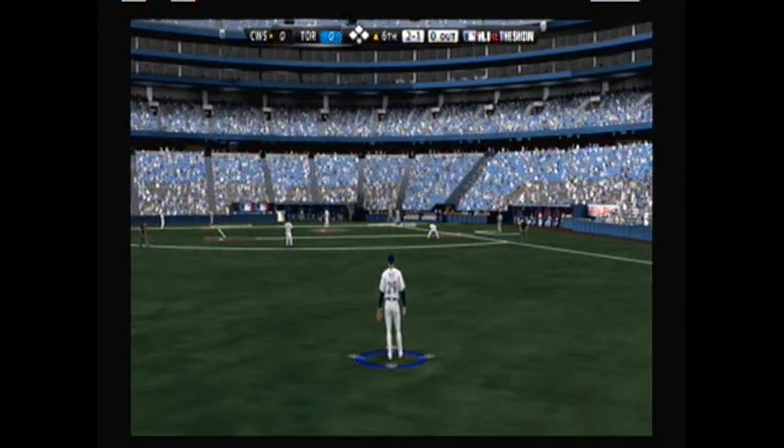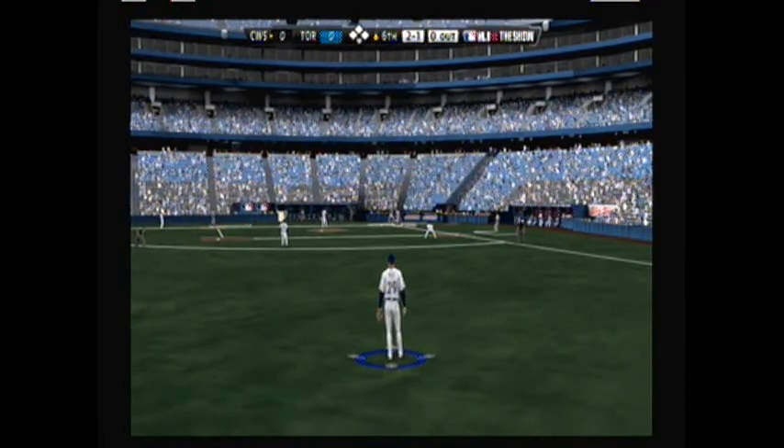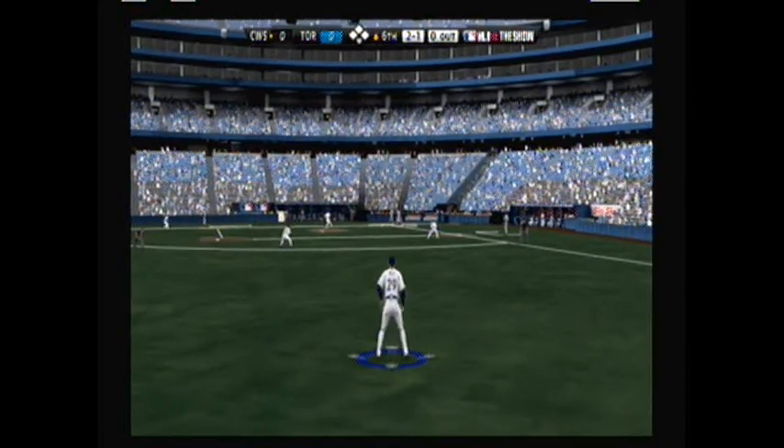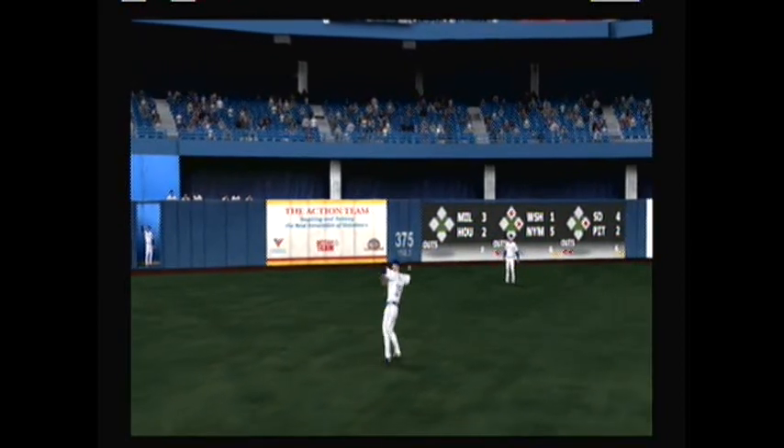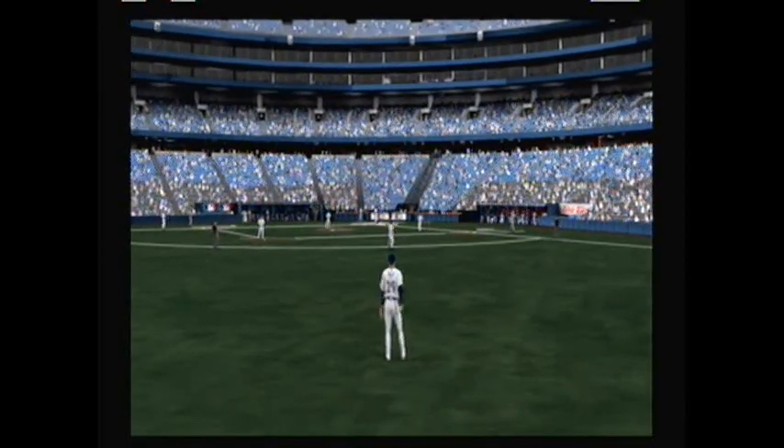Well Casto is coming up to bat in the sixth inning for the White Sox with a 2-1 count and nobody out. That is hit to left field and Wild will make the play for the first out. Nicely done, B.J. Wild.